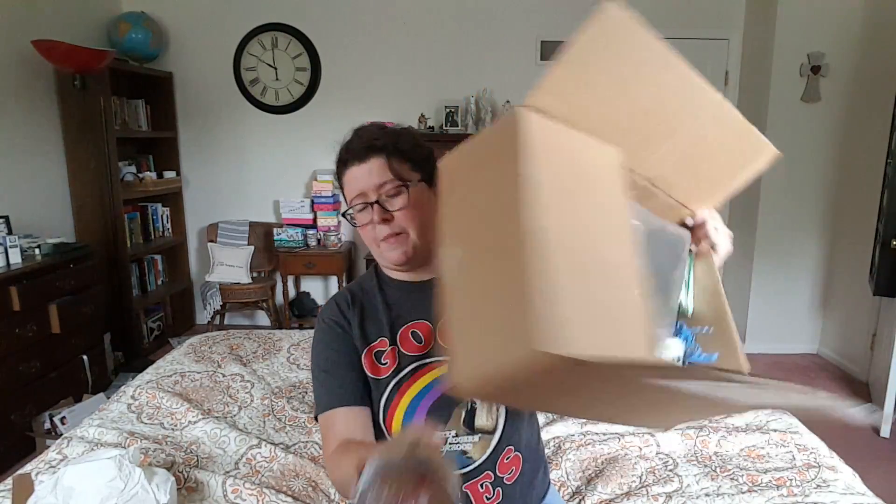Now this one, for instance, it said do not use blades to open. How do you not? So I had to use scissors, but I was very, very careful. So we're just going to pop this baby open. Do you want to see inside? There's what it looks like from the top.